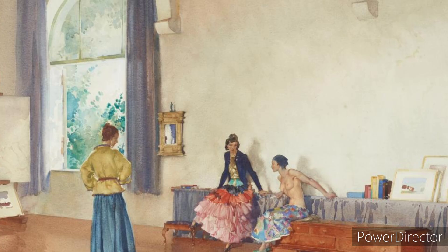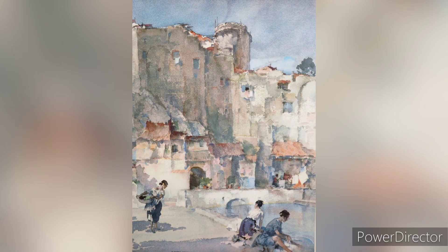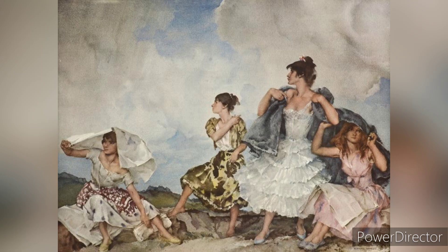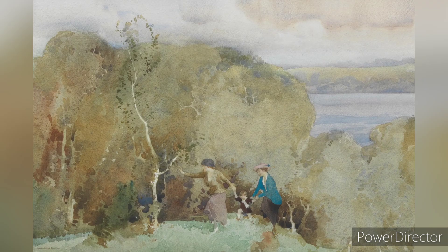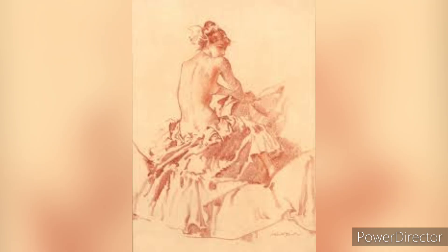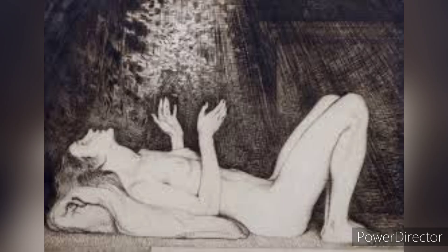Flint gained wide recognition for his illustrations of medieval classical literature. One of his most famous commissions was his illustration of Sir Thomas Malory's book about King Arthur and his knights. Flint's illustrations brought these medieval stories to life with incredible detail and a romantic, dream-like quality. He was also noted for his illustrations of famous literary works such as The Canterbury Tales by Chaucer and Don Quixote by Cervantes.